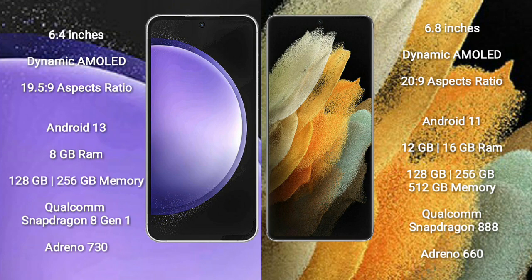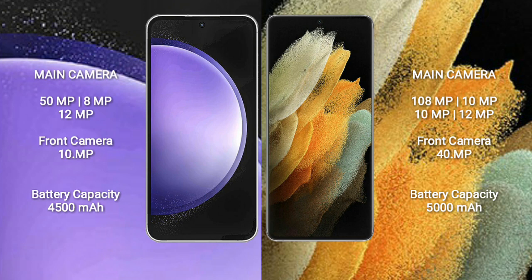Samsung Galaxy S21 Ultra features a Qualcomm Snapdragon 888 processor and GPU Adreno 660. Samsung Galaxy S23 FE has a rear triple camera setup: 50MP plus 8MP plus 12MP, and a front camera of 10MP. Samsung Galaxy S21 Ultra has a rear quad camera setup: 108MP plus 10MP plus 10MP plus 12MP, and a front camera of 40MP.